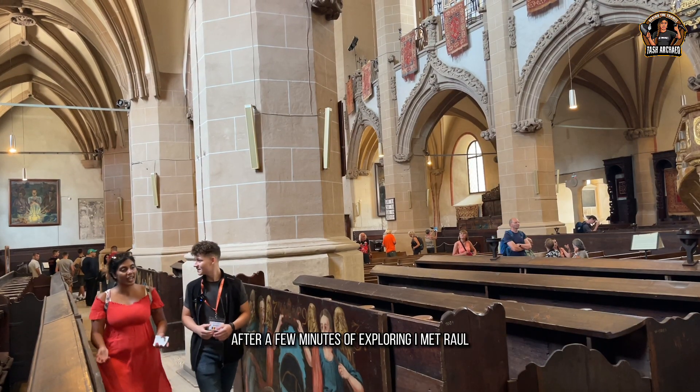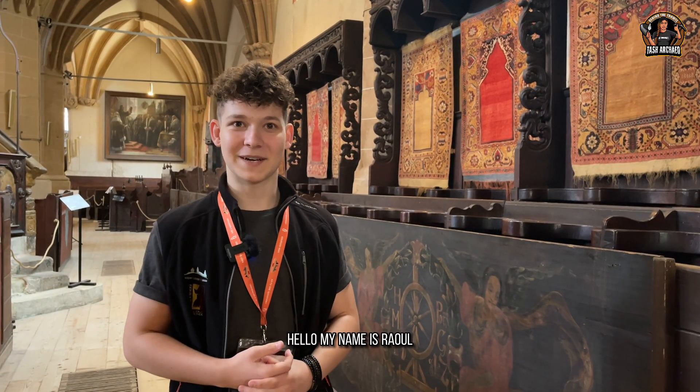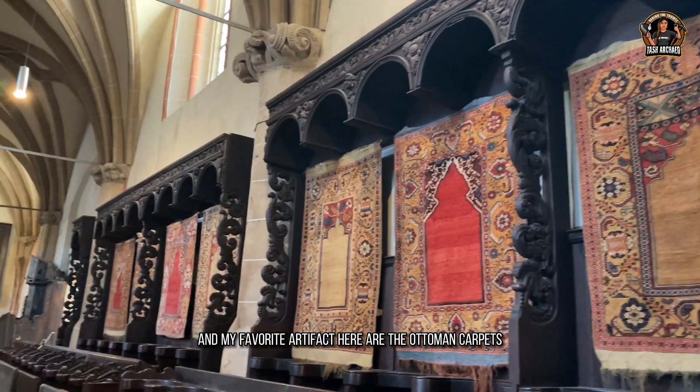After a few minutes of exploring, I met Raul. He said: 'Hello, my name is Raul. I am a volunteering guide at the Black Church and my favourite artefact here are the Ottoman carpets.'